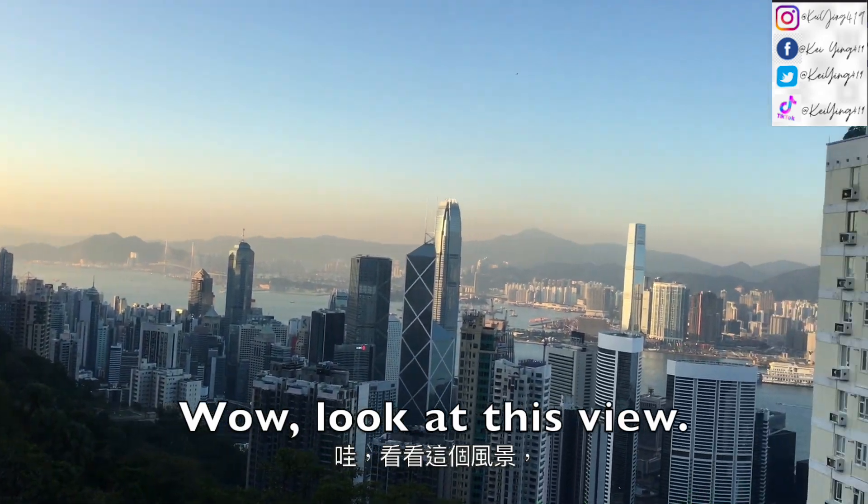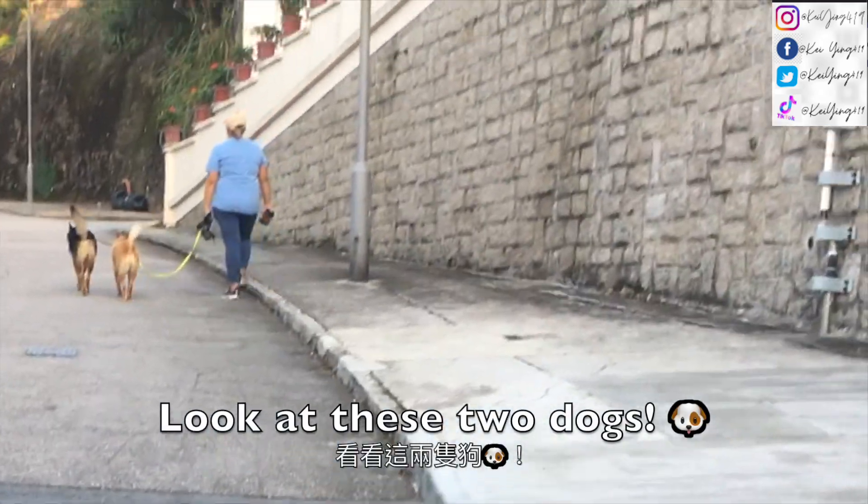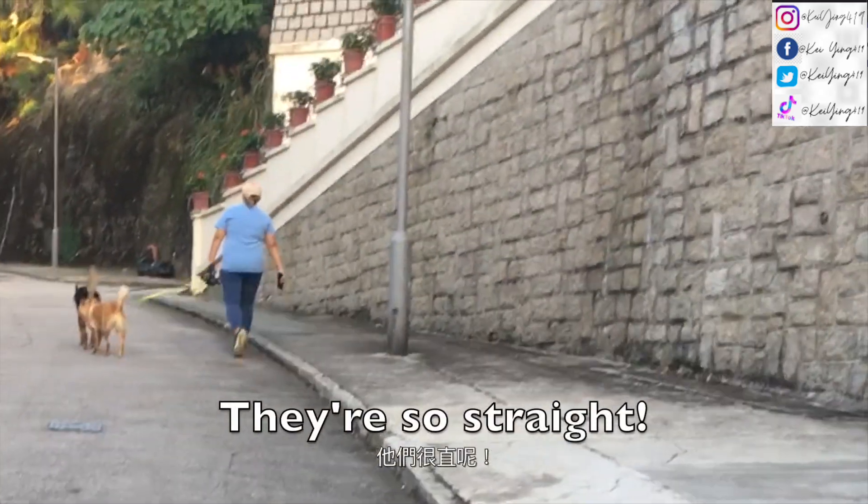Look at this view — we're going to take a photo here. Look at these two dogs, they are so well-behaved.